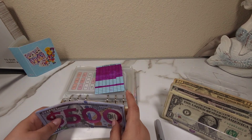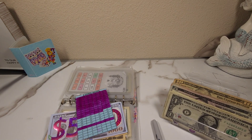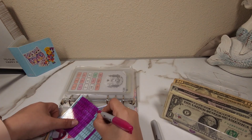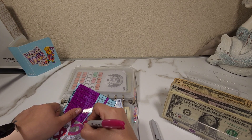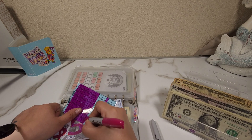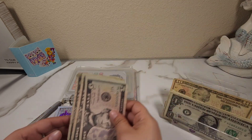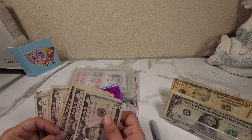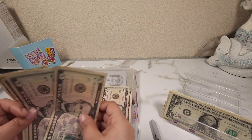Last time I added 20 dollars but didn't color because I didn't have the marker with me, so let me go ahead and color that first before I add any money. For today I want to add 20 again — 10, 15, and 20.